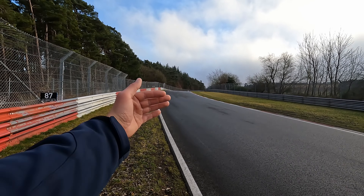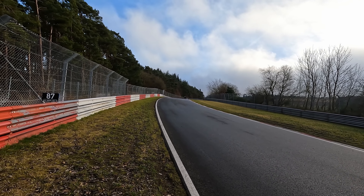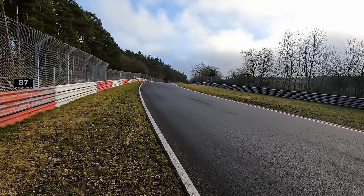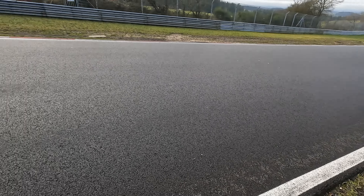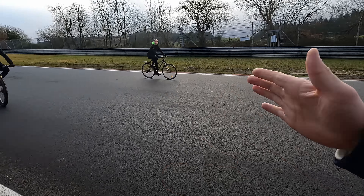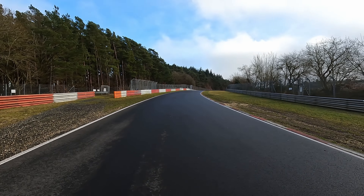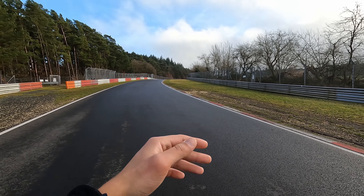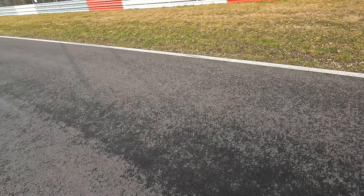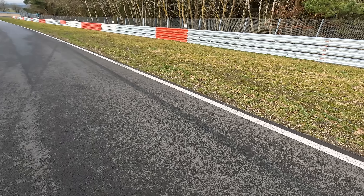The very challenging aspect of Schwedenkreuz after the braking zone is the crest — we're facing the opposite direction here, which is actually a good indication. You can see bikers coming over the crest, then you go towards the left curbstone. But quite often you don't expect the corner to be this tight, and what happens is you go full on the brakes and end up in the barrier. So knowing the track layout is absolutely key.